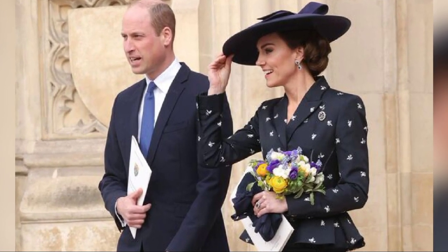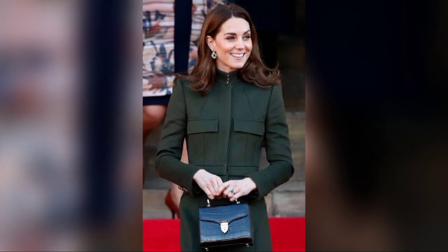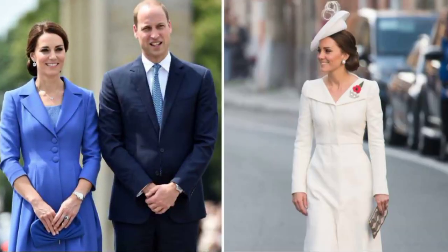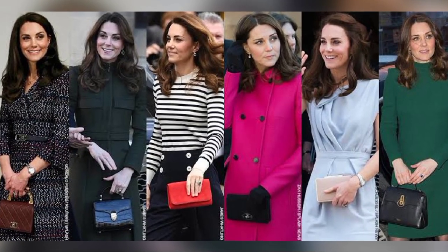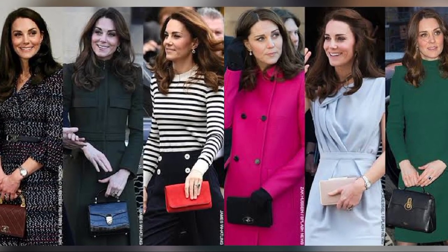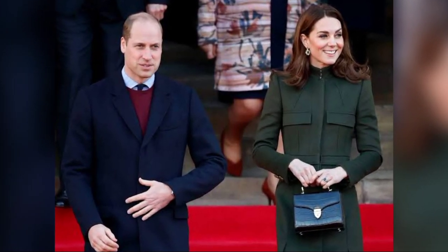One royal commentator tested what goods Kate Middleton could put within her handbag, because Princess Kate is known to carry tiny purses that are only six inches across. While Queen Elizabeth frequently wore a boxy Launer London bag, Princess Diana was known for her Dior clutch handbags.